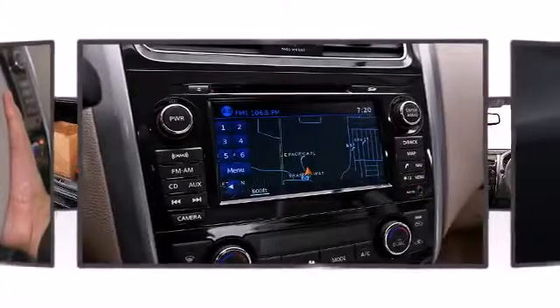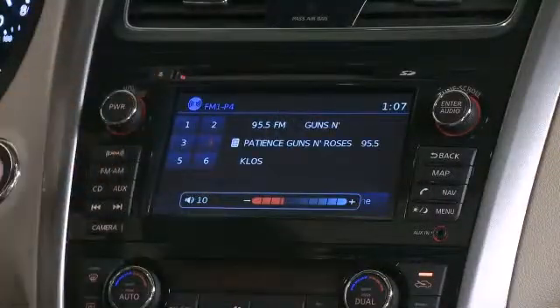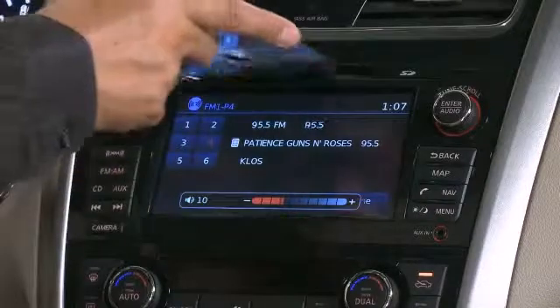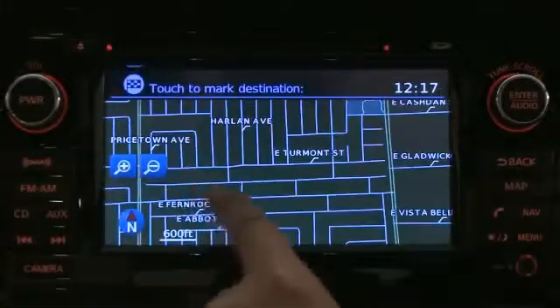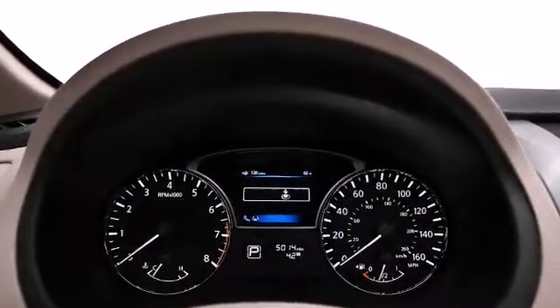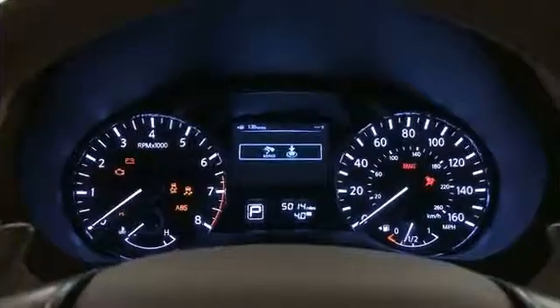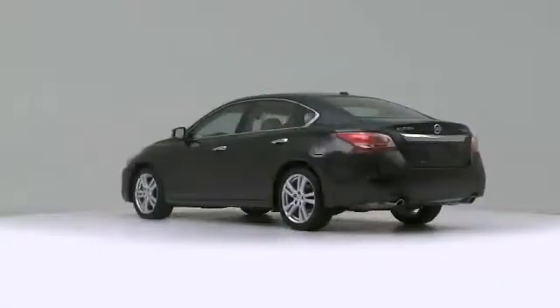The available Nissan Connect navigation system, powered with points of interest from Google, includes NAV weather and NAV traffic, keeping you aware of what is down the road ahead. Nissan's advanced drive assist display provides caller ID and navigation directions within the gauge cluster, keeping you focused on the road ahead.